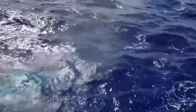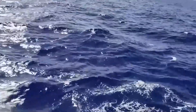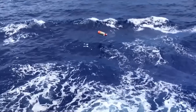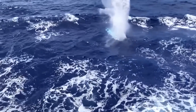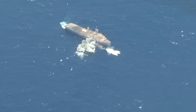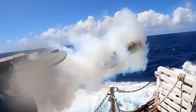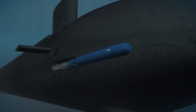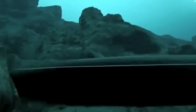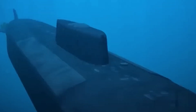Torpedoes pack a serious punch. They're like underwater missiles designed to take out ships, submarines, or even land targets near the coast. Then there's the element of surprise — torpedoes can be fired from submarines and move underwater, which makes them hard to detect until it's too late. It's like a sneak attack from below, catching the enemy off guard.